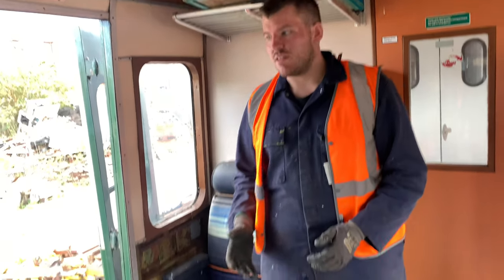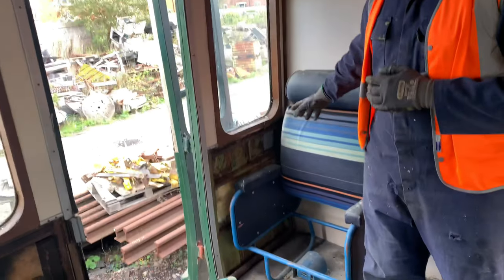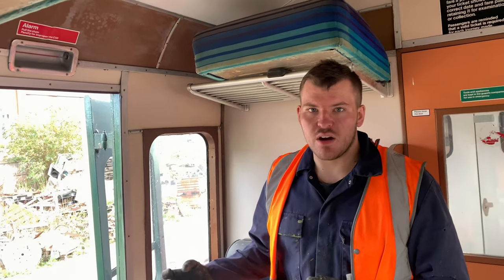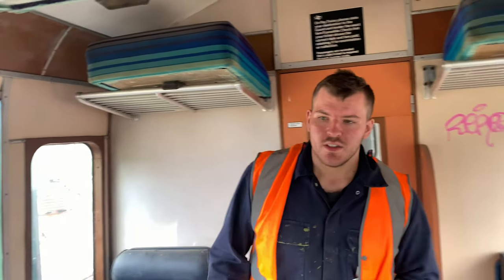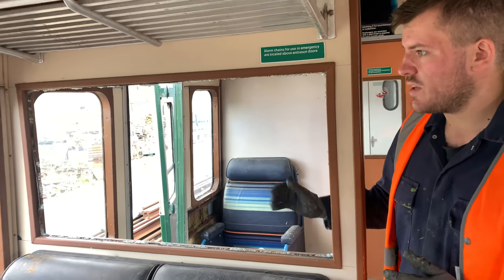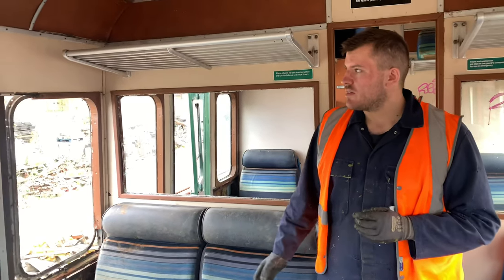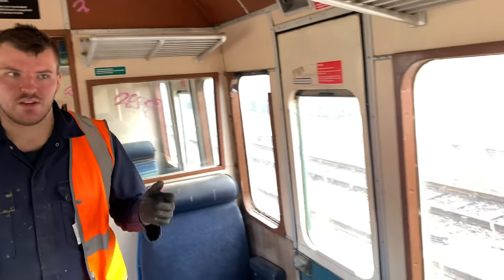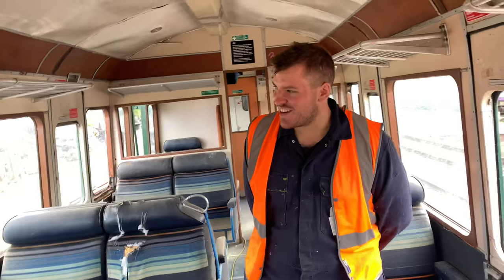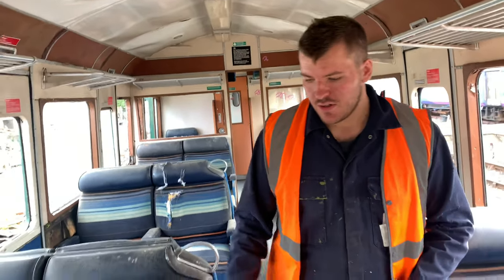Now we're in the interior — in first class. The vandals have hit it unfortunately in places. The bodywork around here is minimal; it hasn't got the usual water ingress telltale marks, but it will need attention just like the others. Going through into the next saloon in first class, we can see the vandals hit the partition window which has had some repairs in the past. We'll replace all of that with new steel.